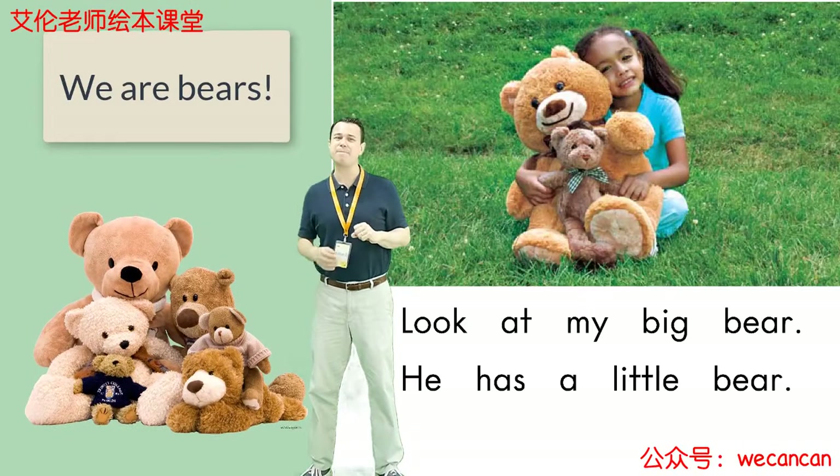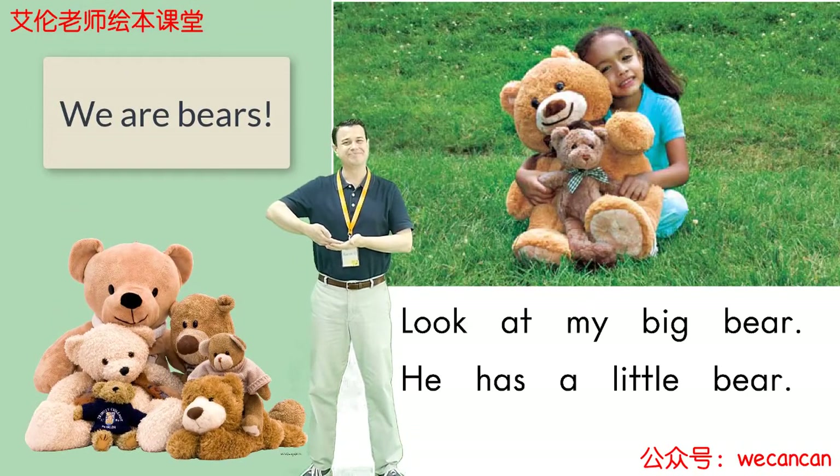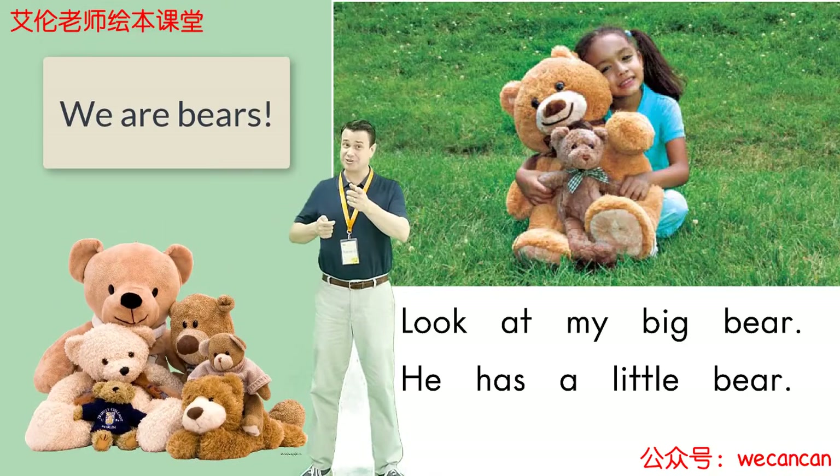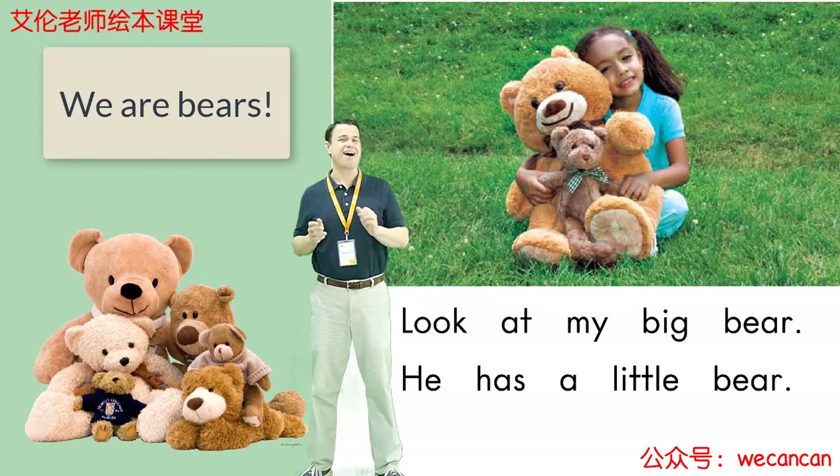Look at My Big Bear. He has a little bear. Boys and girls, do you have a toy bear? Toy bears are a lot of fun.